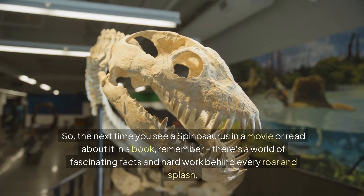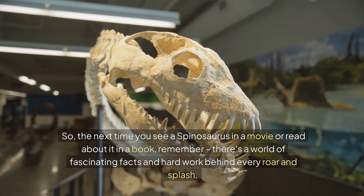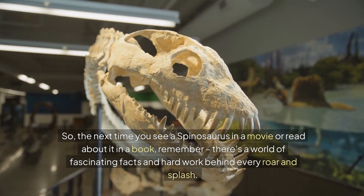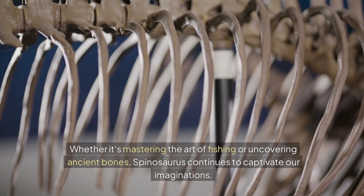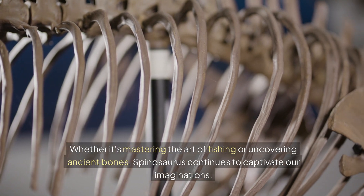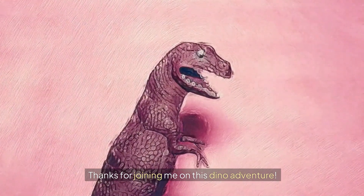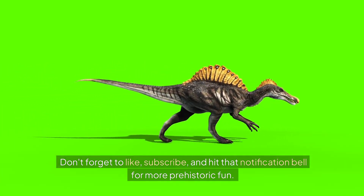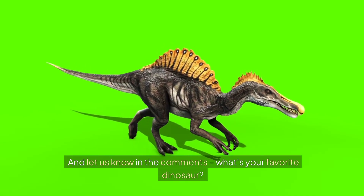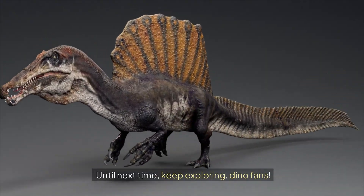So the next time you see a Spinosaurus in a movie or read about it in a book, remember: there's a world of fascinating facts and hard work behind every roar and splash. Whether it's mastering the art of fishing or uncovering ancient bones, Spinosaurus continues to captivate our imaginations. Thanks for joining me on this dino adventure. Don't forget to like, subscribe, and hit that notification bell for more prehistoric fun. And let us know in the comments — what's your favorite dinosaur? Until next time, keep exploring, dino fans!